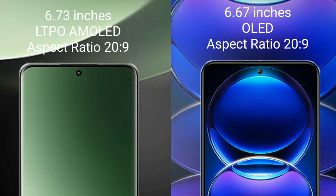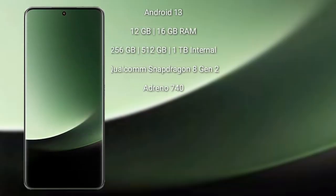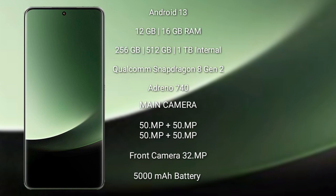Redmi Note 12 Pro Plus has a 6.67-inch OLED display and sensor pressure 229. Xiaomi 13 Ultra runs on the Android 13 operating system. It comes with 12GB and 16GB RAM options, and 256GB, 512GB, and 1TB internal storage, powered by the Qualcomm Snapdragon 8 Gen 2 processor and GPU Adreno 740.